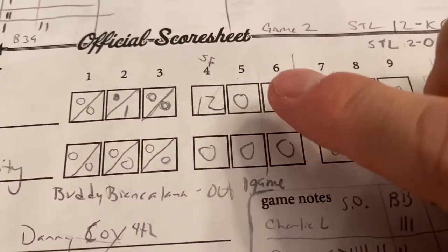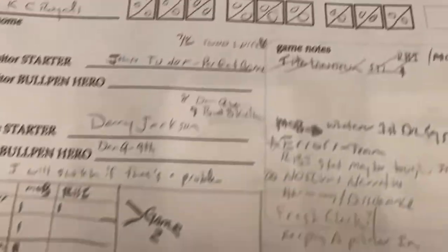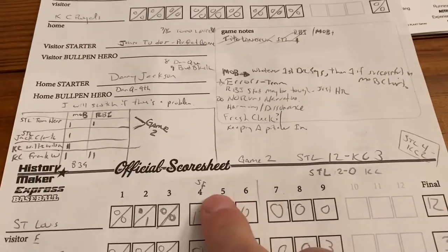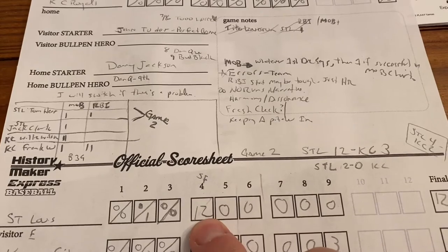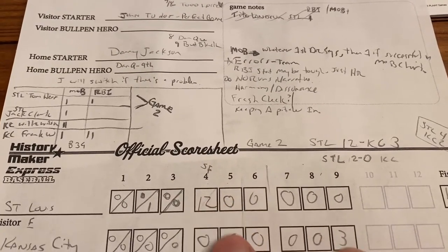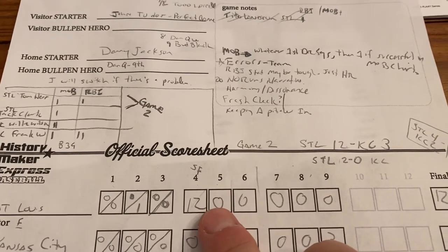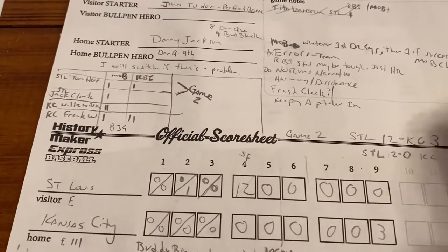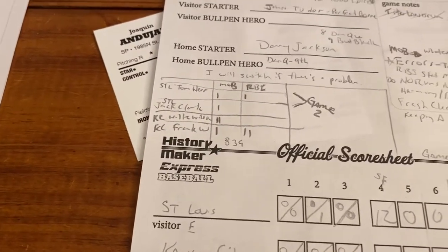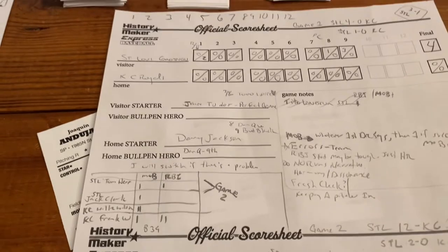I learned a couple things after having played these games. All this chicken scratching here is me trying to figure out if I want to track any stats when I start playing. I'm using this series as a learning experience. For example, when I brought in a reliever at one point, that would have probably stopped the runs — I probably would have had like six. I've learned some stuff on the FAQ page. So we're going to start Game 3, in St. Louis, with St. Louis looking to go up 3-0.